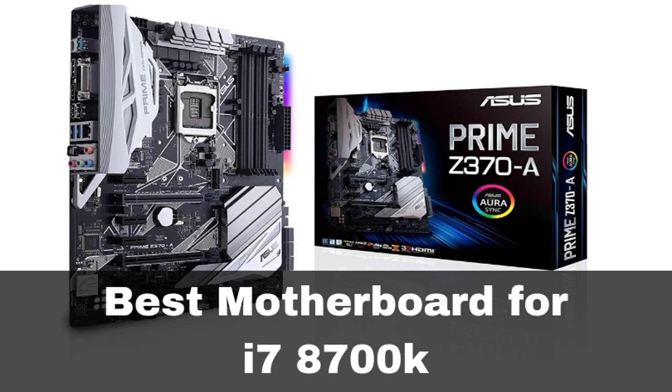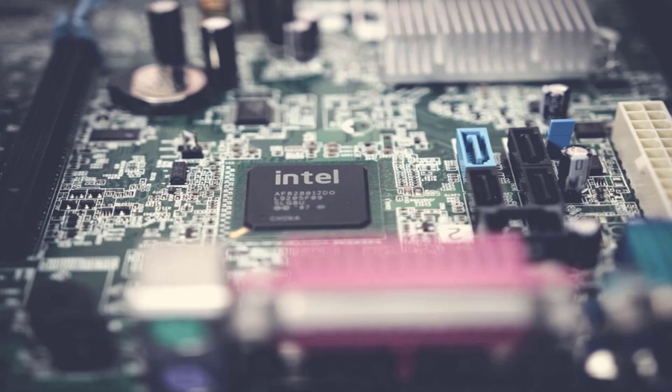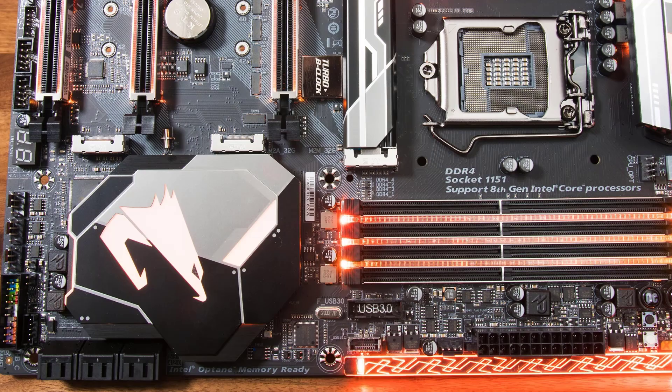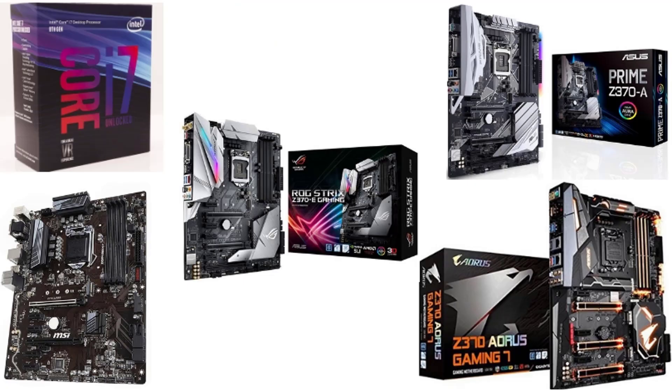Hello guys, today I will be introducing to you the best motherboard for your i7-8700K PC. Gaming lovers often crave for heavy-duty processors and motherboards that can keep their computer running. The i7-8700K CPU from Intel is the best in the market, and gamers do not doubt that even for a second. Those looking for an upgrade to this Coffee Lake i7-8700K will also need to check the best motherboards to suit this CPU. Let us check out the top 5 motherboards that are compatible with the CPU.